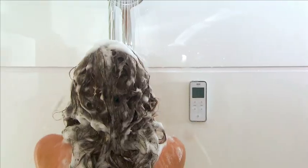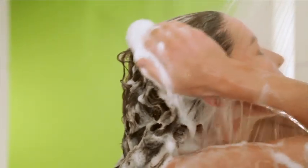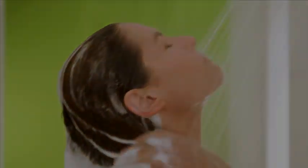One day, all showers will be like this. Now, let's find out more about the remarkable Myra Vision.